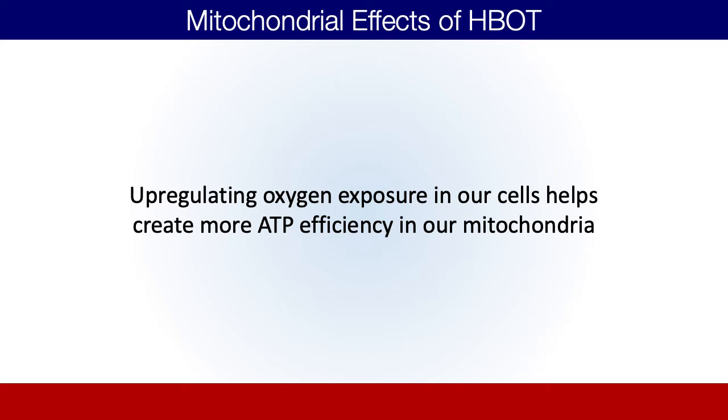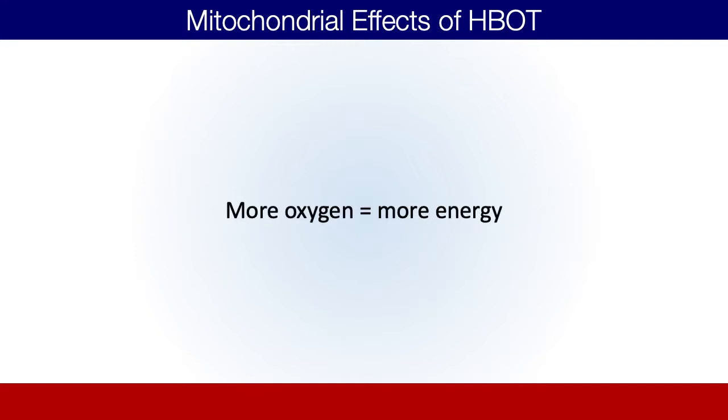Oxygen is the last acceptor of electrons inside the electron transport chain and becomes a bottleneck of ATP production. So when we up-regulate oxygen exposure inside our patients, that oxygen makes its way into the mitochondria and into the electron transport chain, where it accepts those electrons — ultimately to make water, but also to help produce ATP — and that can generate a much higher amount of mitochondrial efficiency. It's just like adding a cold air intake to your car engine: driving more oxygen in burns a hotter fire, creates more power, and the same is true inside our cells.